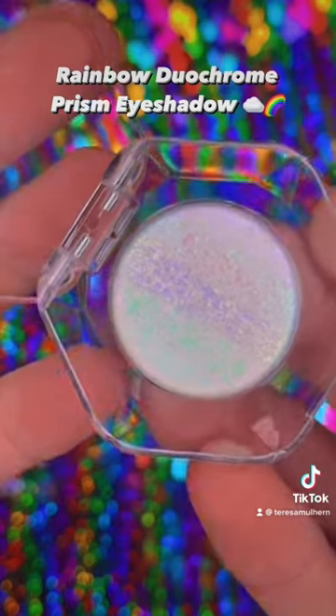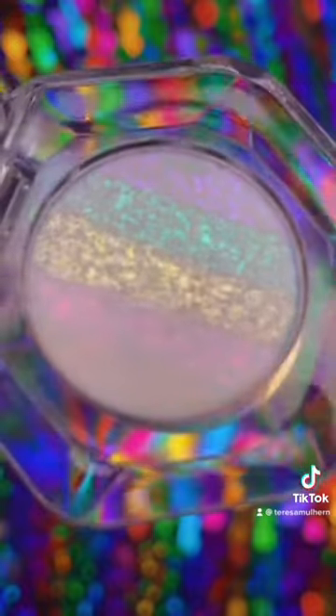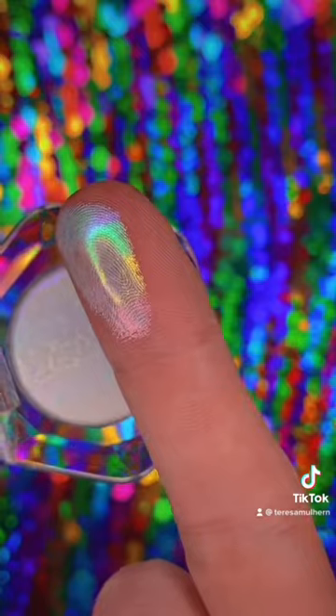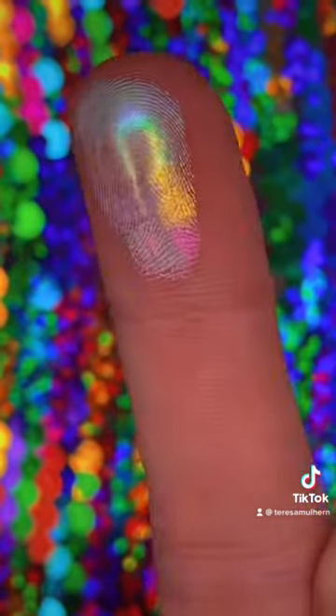If you know the story, this is always hard to actually capture, so I stole this video — I know, terrible — from their Instagram page, and this kind of gives you an idea of what this looks like. And this swatch on the finger — oh, isn't that nice, or is it just me? I think that's really, really pretty.